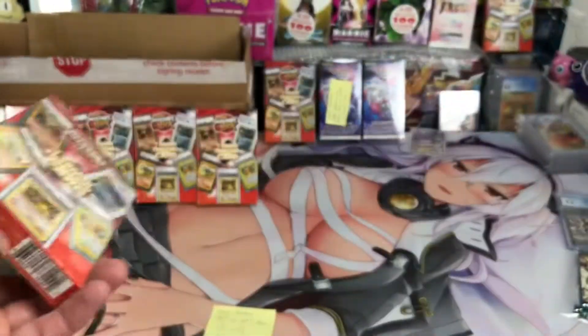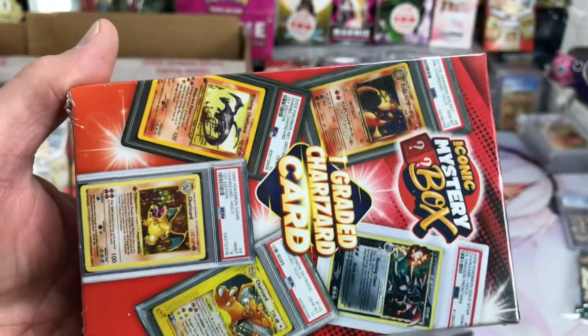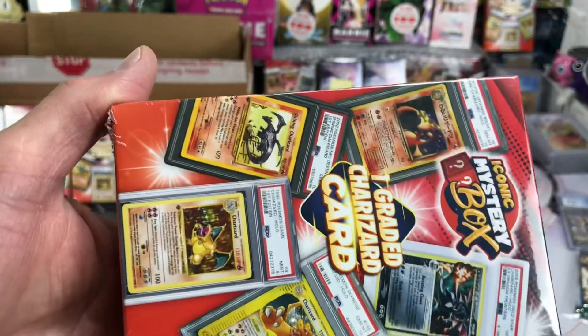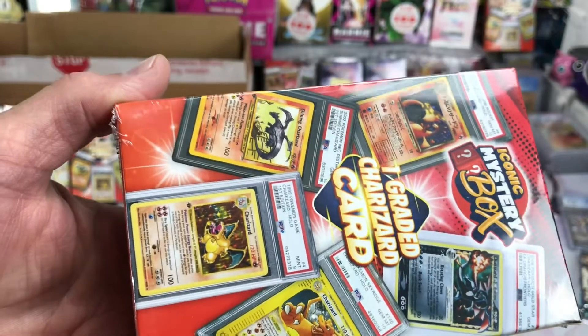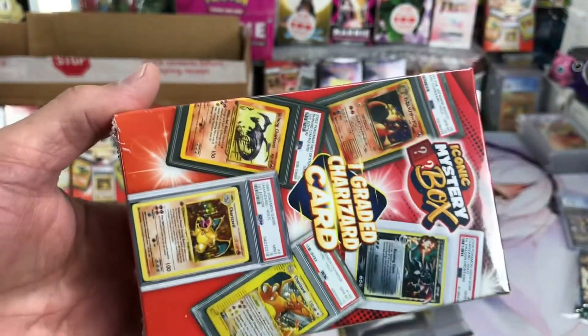Keep in mind all this stuff that you open up pack-wise and box-wise — you're paying for the fun factor of opening up something and getting something great for a small amount of money. But if you buy a whole bunch of stuff, on average it's gonna all average out. You're gonna get junk or nothing of value along with something of great value.